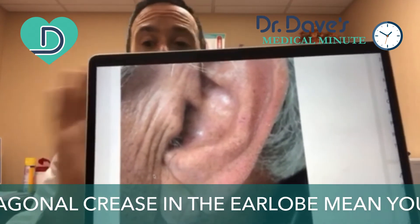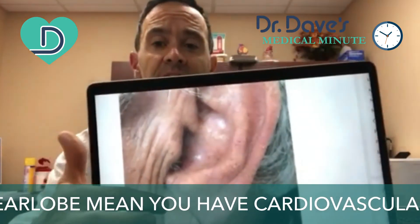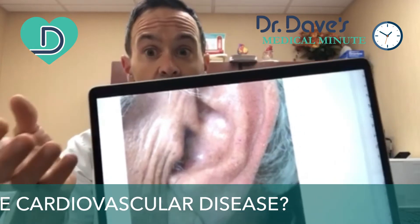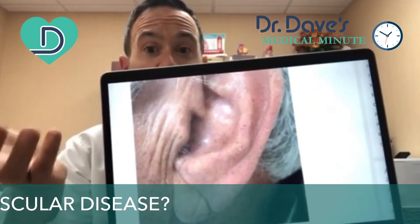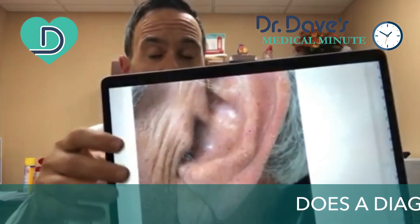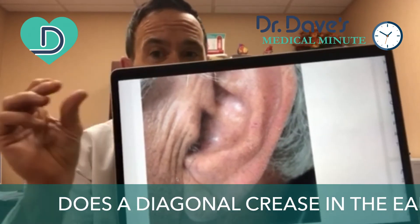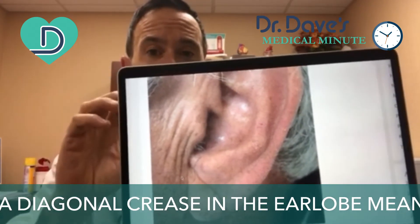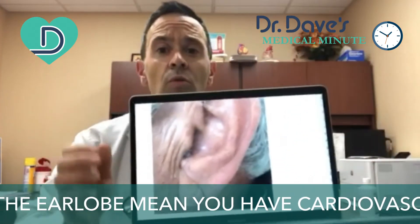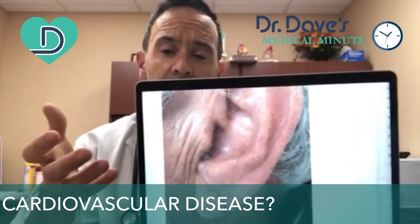This is still very controversial. We don't know for sure if having a diagonal crease means you have heart disease or if you're at increased risk for heart disease, but it's something we need to take into consideration. There have been other studies that show that maybe there isn't such a strong correlation.